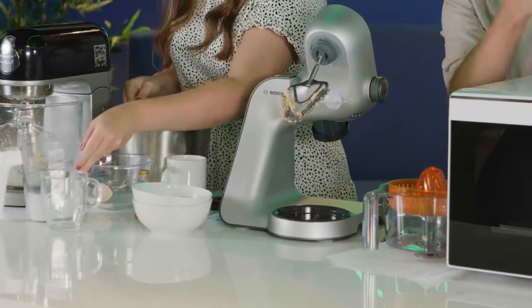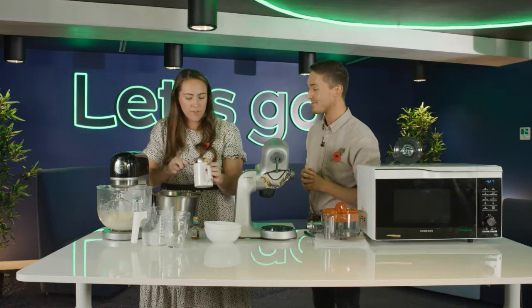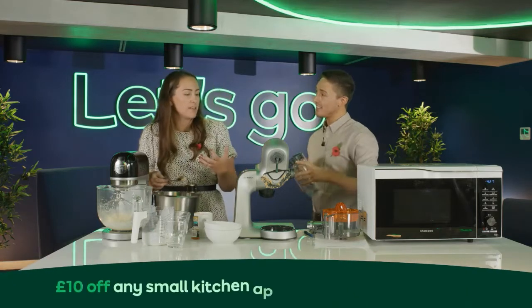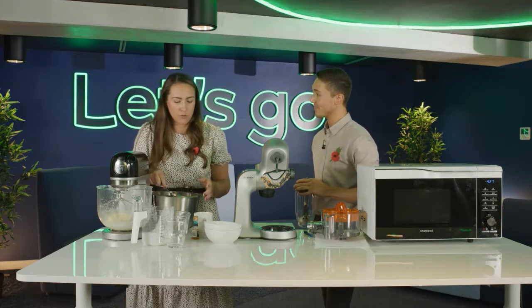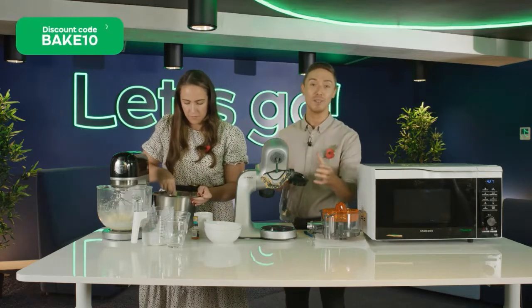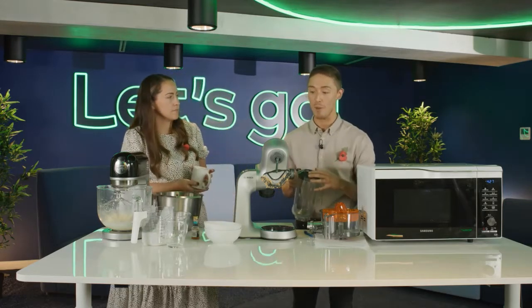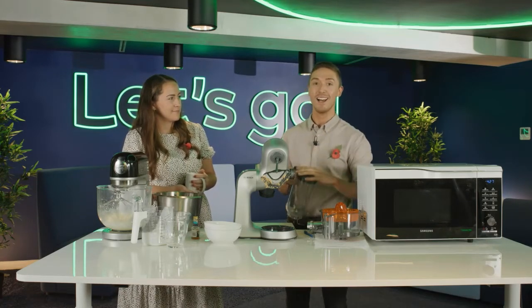No longer do you need a separate juicer or a separate blender — everything is in the one kit, which is fantastic for saving space. Think about all these things taking up space in your cabinet. If you've got a slightly smaller kitchen, having one device with all these single attachments saves you so much space. If you're interested, remember the code is BAKE10 — available until midnight tonight. Click the link in the comments box to see all the different colour options on the product page.